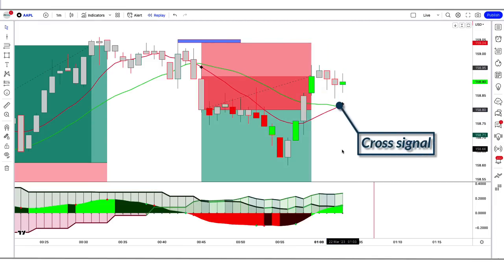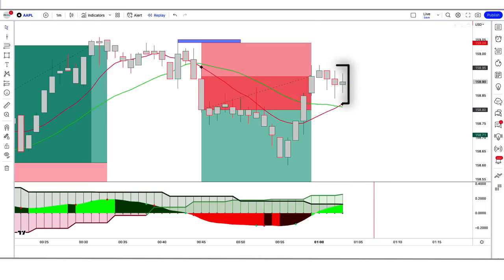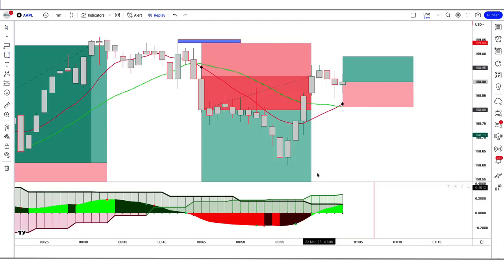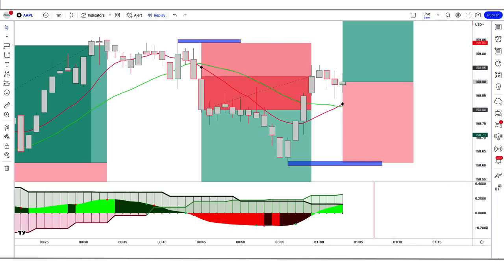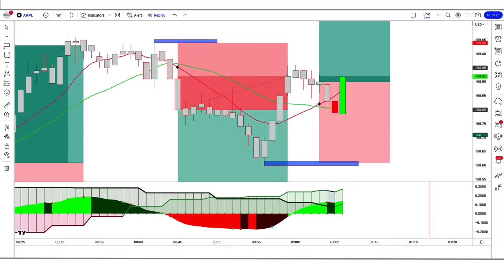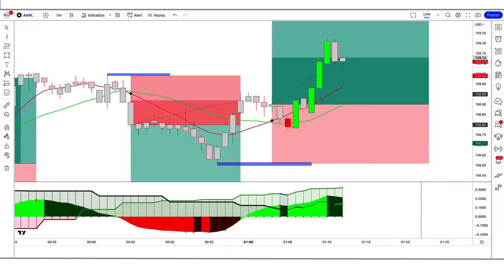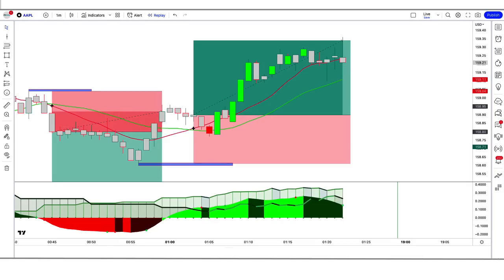In the fourth trade example, the Jupiter indicator gives a cross signal, the Squeeze Momentum indicator momentum length is green above the zero line, and the market makes a bullish candle for confirmation. All conditions are fulfilled, so we place a buy order. Stop loss is at the low of the previous candle, risk-to-reward 1:1.5. The trade runs in profit — we have won the trade.